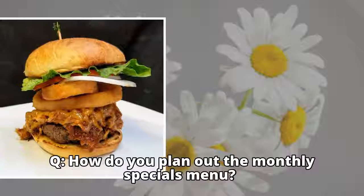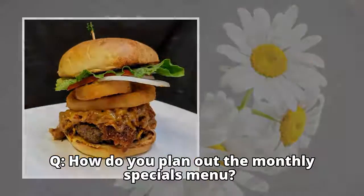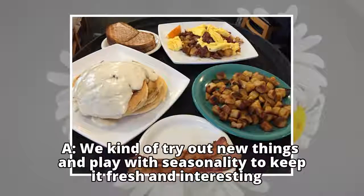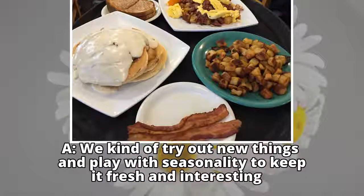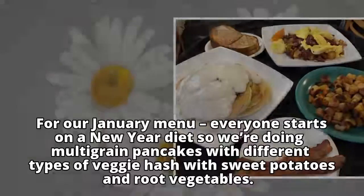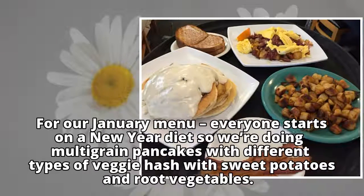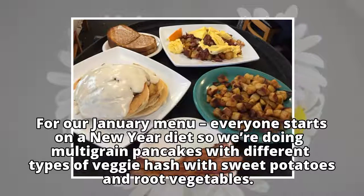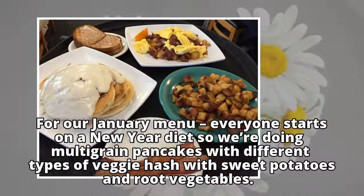Q: How do you plan out the monthly specials menu? A: We kind of try out new things and play with seasonality to keep it fresh and interesting. For our January menu, everyone starts on a new year diet, so we're doing multigrain pancakes with different types of veggie hash with sweet potatoes and root vegetables.